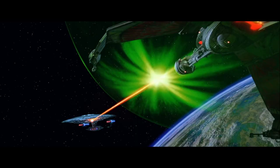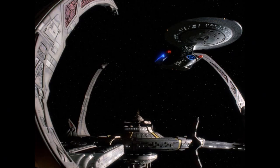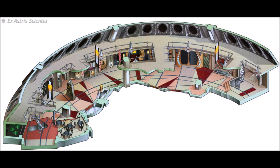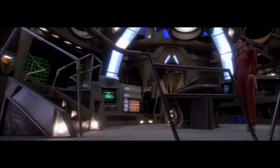I consider it a missed opportunity that the main shuttle bay didn't make it into Generations. Likewise with Deep Space Nine, a station that dwarfed the Enterprise-D. While the sets on the show — particularly the Promenade and the Ops platform — were among the largest sets the Berman era of Star Trek ever created for television, they still seemed kind of small to me given the overall size of the station.